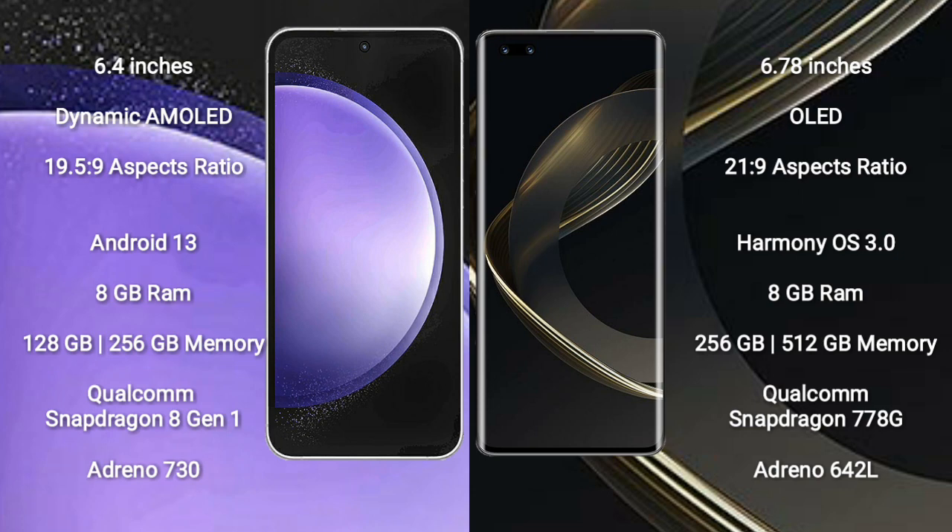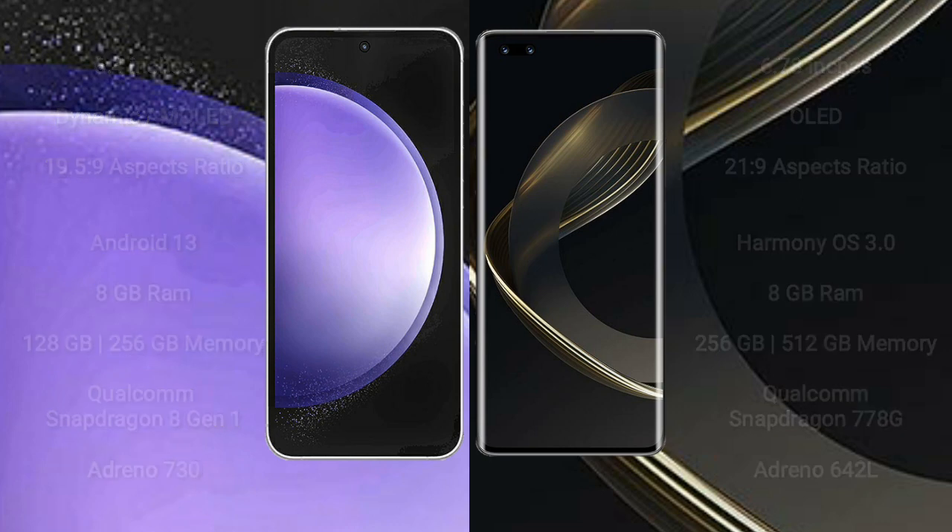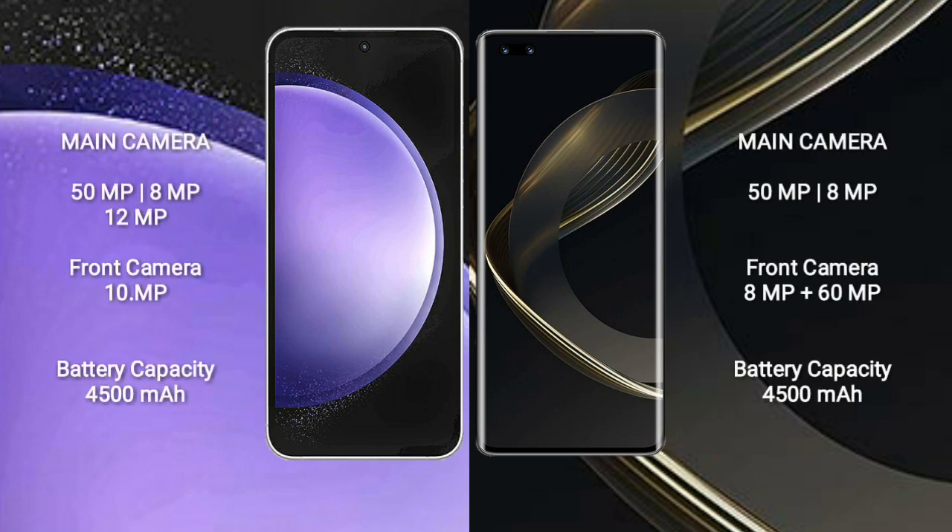The Samsung Galaxy S23 FE features a Qualcomm Snapdragon 8 Gen processor with an Adreno 730 GPU. The Huawei Nova 11 Pro comes with 8GB RAM and 256GB or 512GB internal storage, powered by a Qualcomm Snapdragon 778G processor with an Adreno 642L GPU.